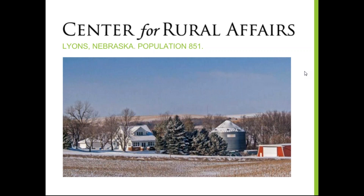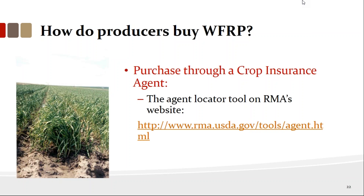To clarify the deadlines once more: there are three sales closing dates — January 31st, February 28th, or March 15th — which of the three applies depends on your specific county. Thank you so much to both Scott and Cliff. This has been a wonderful overview of the whole farm revenue protection policy. We'll be sending a follow-up email with links to resources. Take care, everybody.